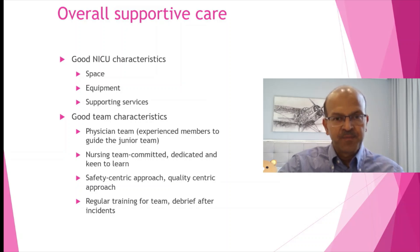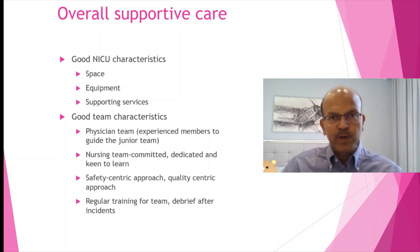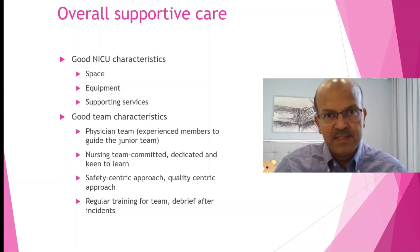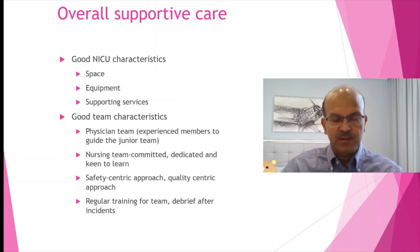Quality focuses on avoiding errors, and if you have an error we have to learn from it without penalizing. A punitive approach is not ideal because it discourages team members from reporting errors. Always learn from the error and make it a team approach rather than an individual-centric approach. Always disseminate any learning points from incidents to the entire team so that everyone benefits from the mistake or event that could have been avoided.